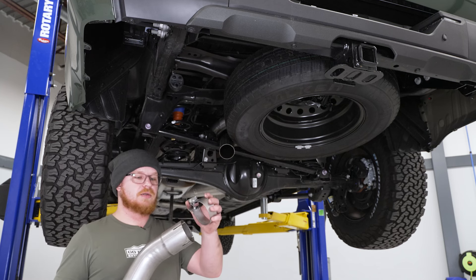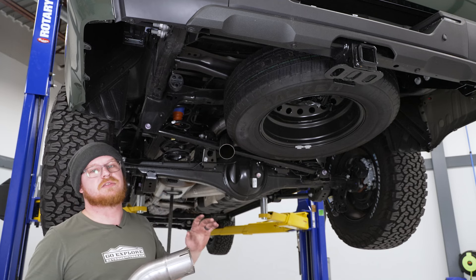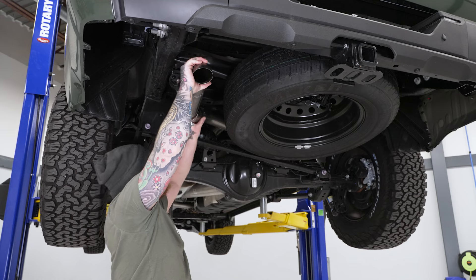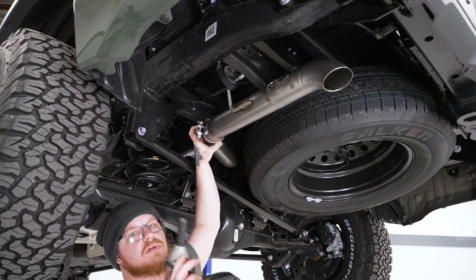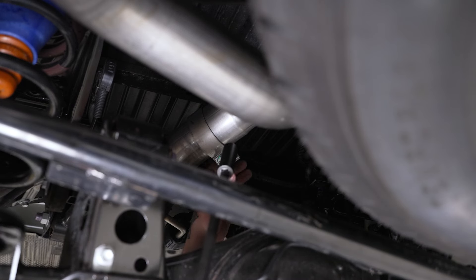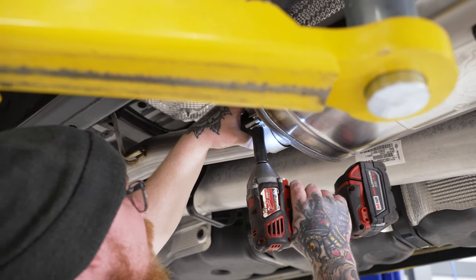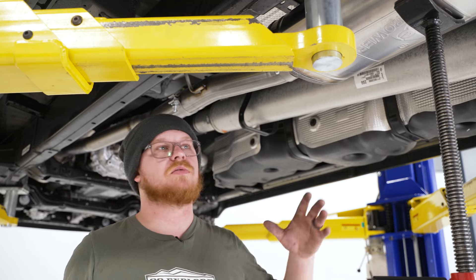For our tail section, get the clamp in place over the slip joint, then get the hanger into the last factory isolator, connect it with the over-axle section, get everything located, and come back to tighten down those last few clamps. Once we've double-checked all clearances, we'll tighten down these last few clamps with the 15-millimeter socket on the impact — for the over-axle one, you will need an extension. Go ahead and tighten down the muffler outlet and inlet clamps. Once everything is tightened down, double-check all clearances, make sure nothing's going to hit, rattle, or heat anything up, and you'll be good to go.